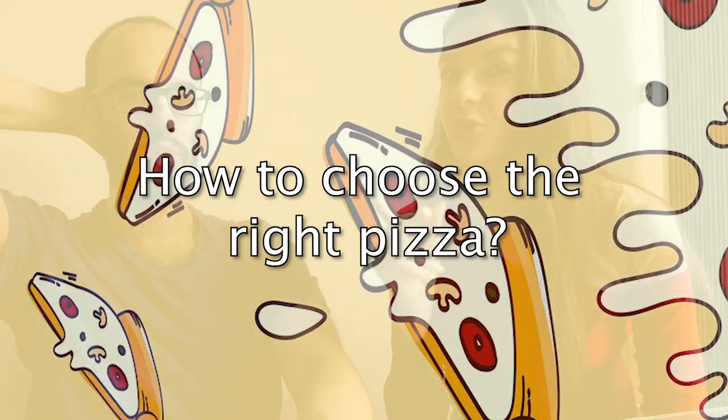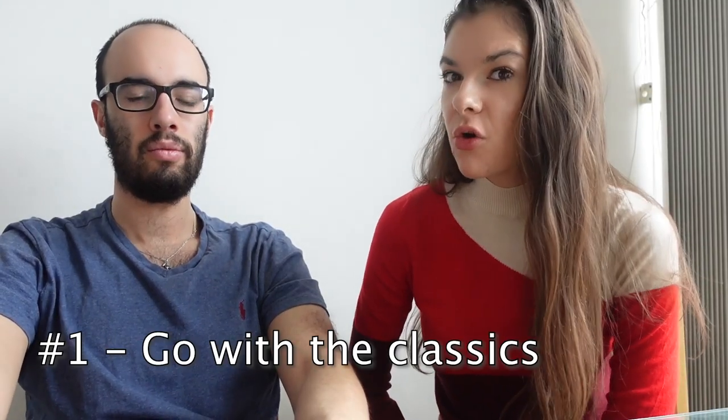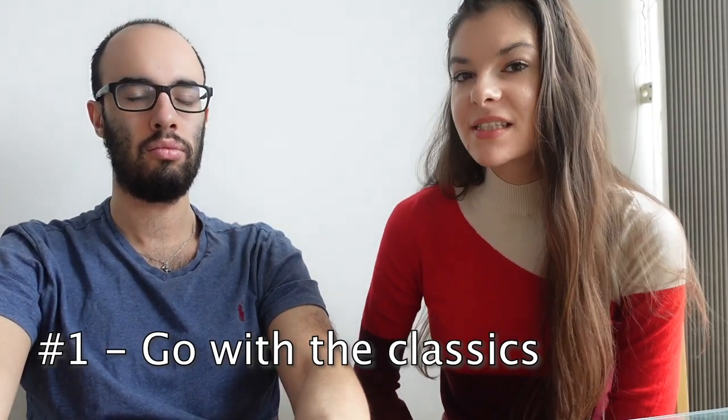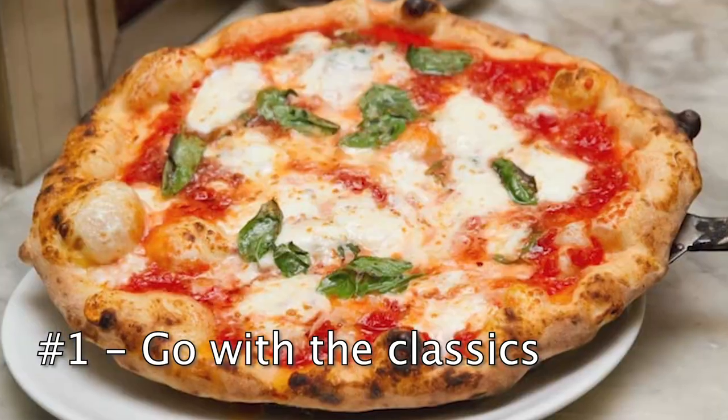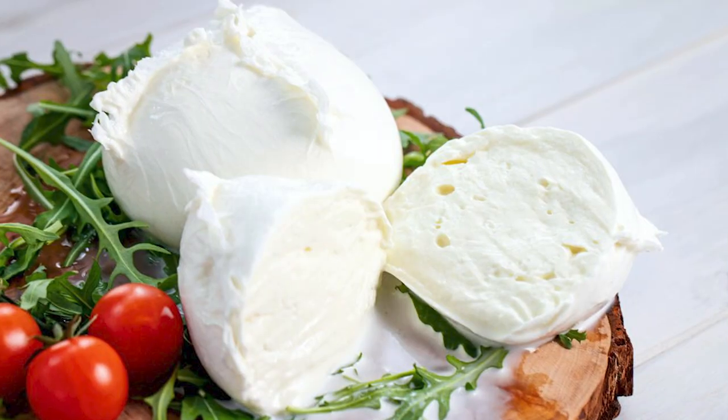How to choose the right pizza for you: to be honest, I usually go with Margherita because it's a super classic one and it's just good as it is. Today I decided to spice things up a little bit, so I'm taking a Margherita with mozzarella di bufala.